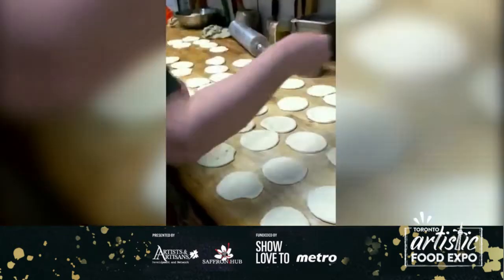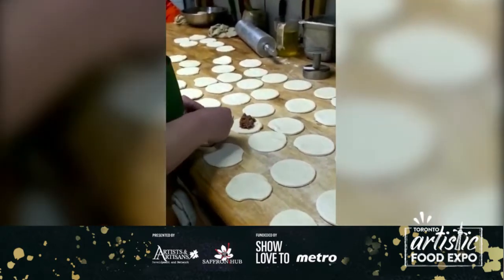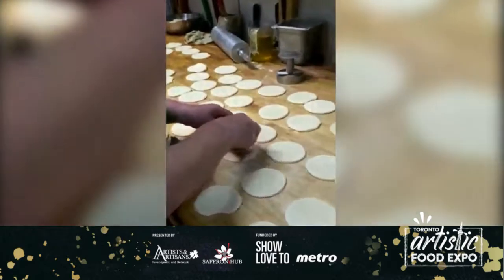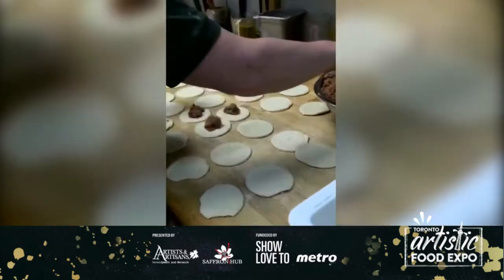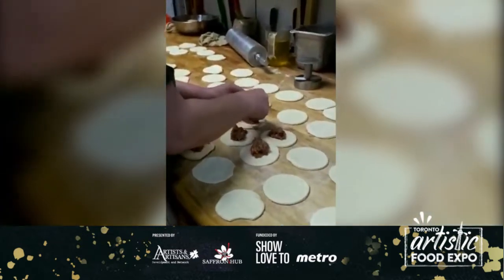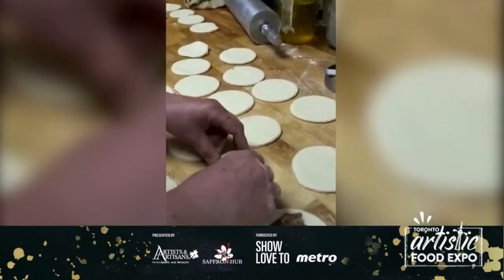Here is our wonderful lady by the name of Susie. She does our mini pies, and as you can see, right now she's stuffing the beef. This is a traditional way of doing it, just as they do back in Lebanon. I'll get a close-up shot of how she does it.